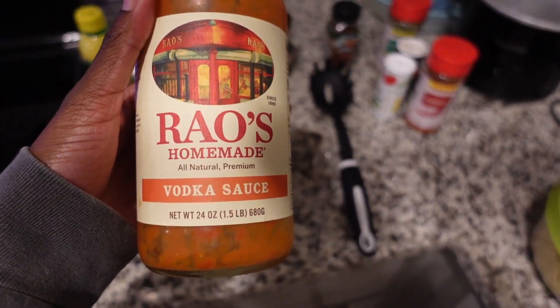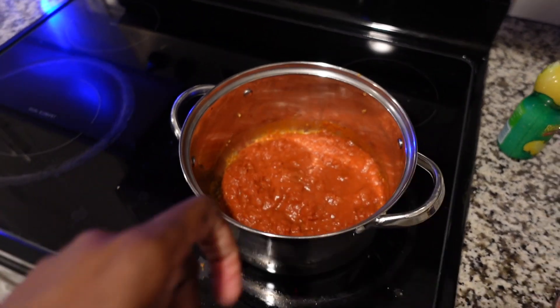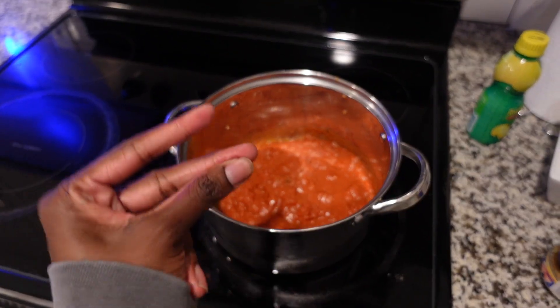I added my leftover Rao's vodka sauce and mixed in the pasta water, now letting it simmer. Last step: I read online that you add a splash of dairy to make the sauce creamier. I randomly have whole milk — I don't really drink milk but I have it — so I'm using that. You could use heavy cream instead, but this works. Add your dairy within the last two minutes of cooking to keep the integrity of the dairy.